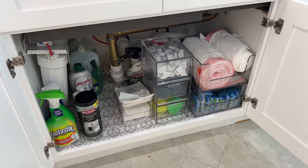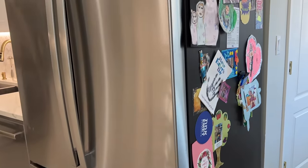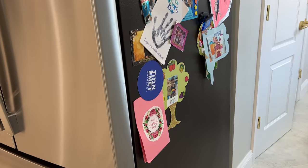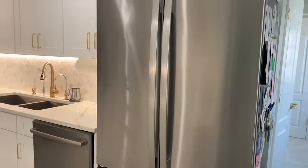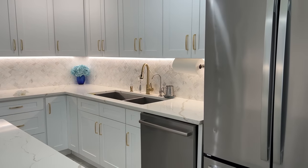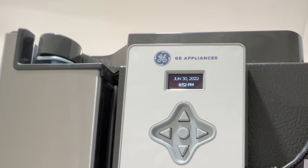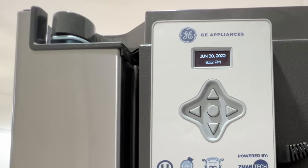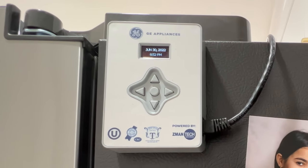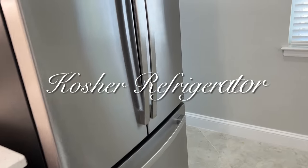I personally love the clean sleek look of a fridge with nothing on it, but I also like displaying my kids' things, so I use the magnetic side for their crafts and pictures. I also have a cool device from GE — a program that knows when it's Shabbat or a Jewish holiday and ensures the fridge light stays on the entire time, so we can open and close the fridge without breaking Shabbat.